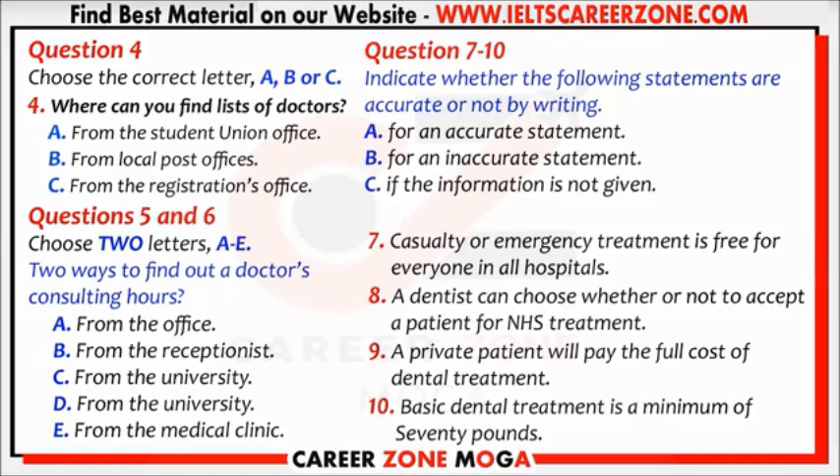For basic treatment, this could be up to £17. More extensive dental treatment will cost more if you are not registered with a doctor. You will have to pay the full cost of dental treatment as a private patient. You will have to make an appointment to see your dentist and should give notice if you are unable to attend an appointment or you will be charged for loss of time.